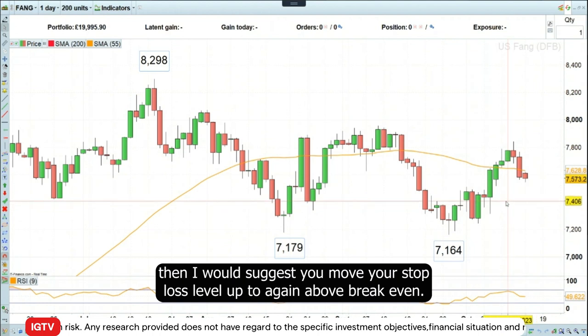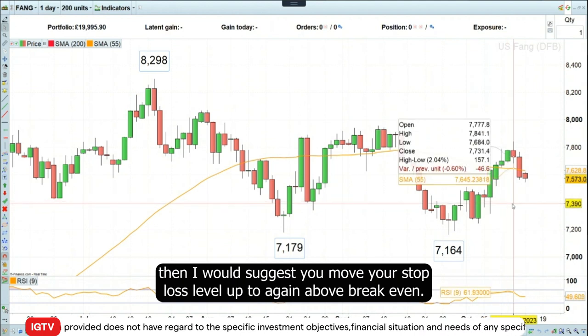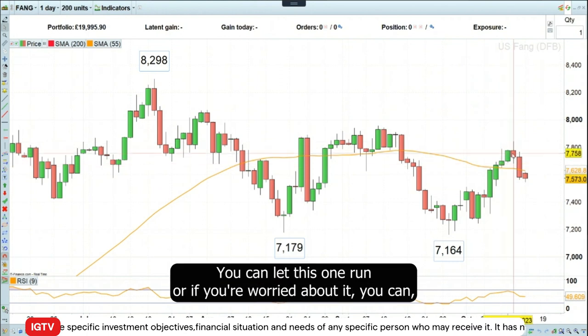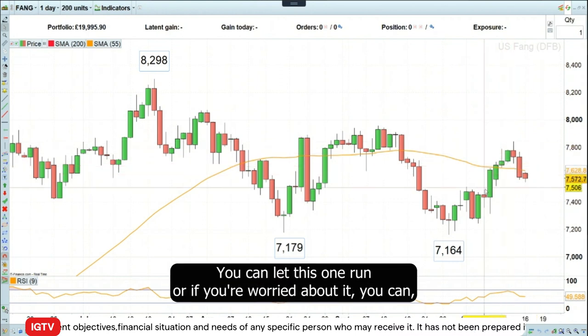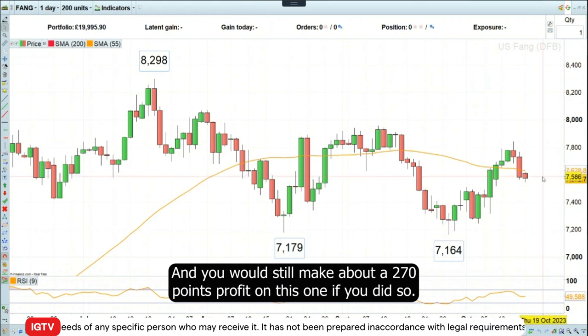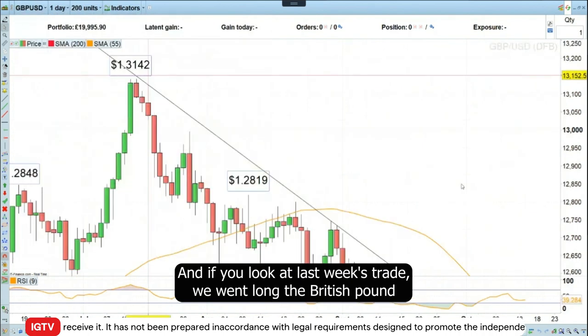I would suggest you move your stop loss level up to above break even so you don't lose anything on this trade. You can let this one run, or if you're worried about it you can cash it in — you would still make about 270 points profit on this one if you did so.